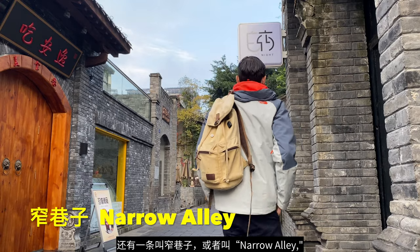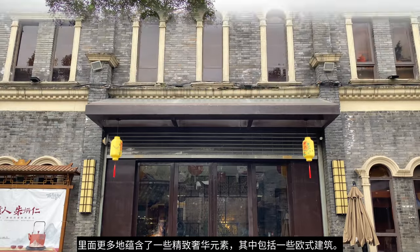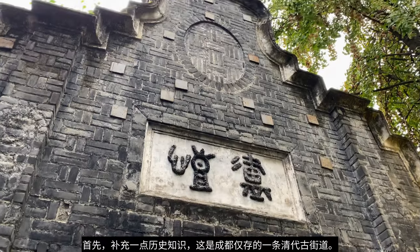Then there's Zhai Alley, or Narrow Alley, which has got more of an exquisite element to it with more stone architecture.